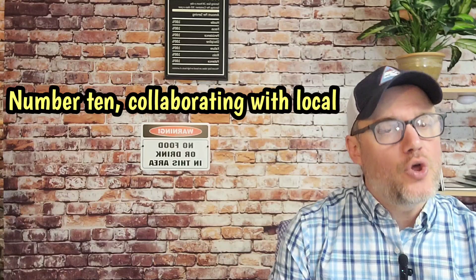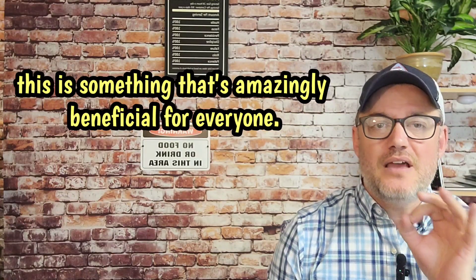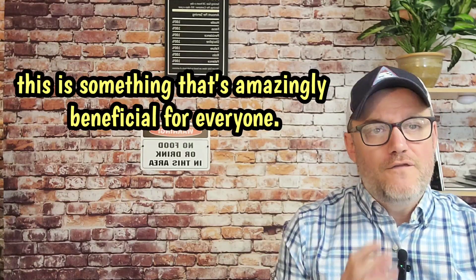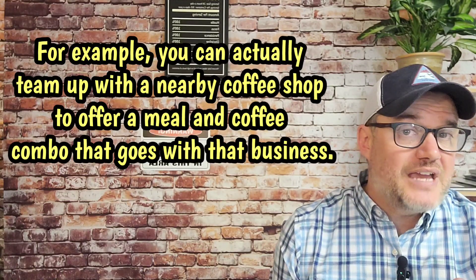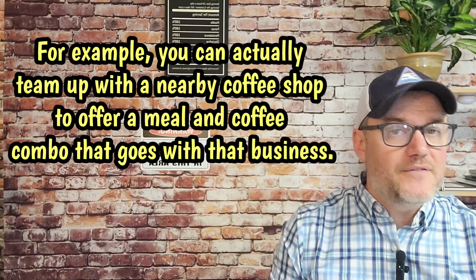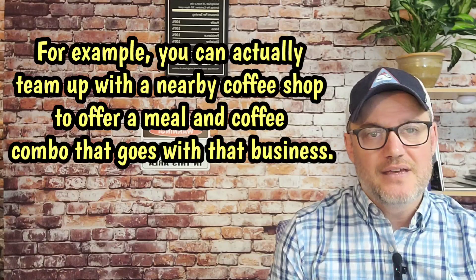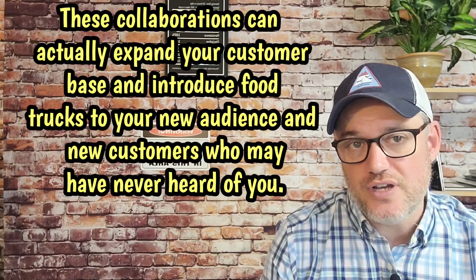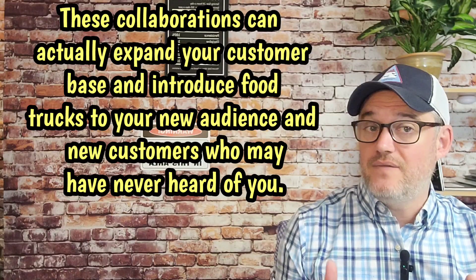Number ten, collaborating with local businesses. As mentioned in the introduction, this is something amazingly beneficial for everyone. Forge partnerships with local businesses to cross-promote each other. For example, you can team up with a nearby coffee shop to offer a meal and coffee combo. These collaborations can expand your customer base and introduce your food truck to a new audience who may have never heard of you.